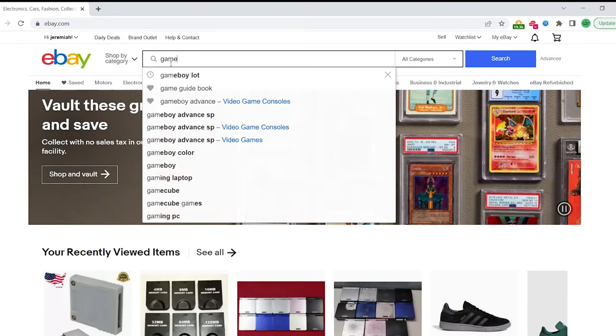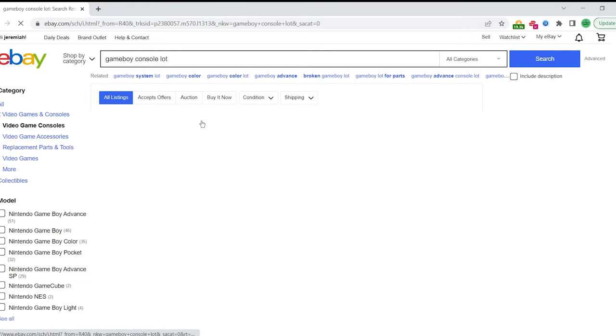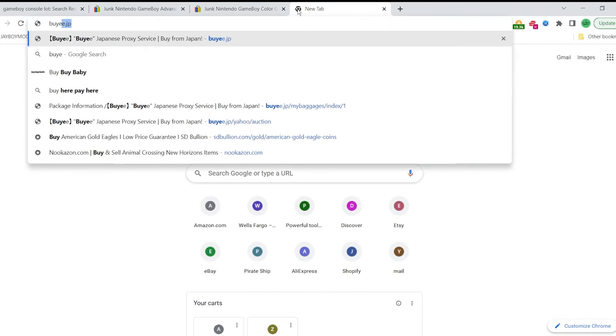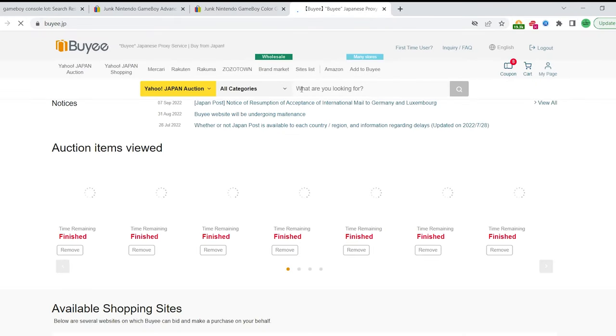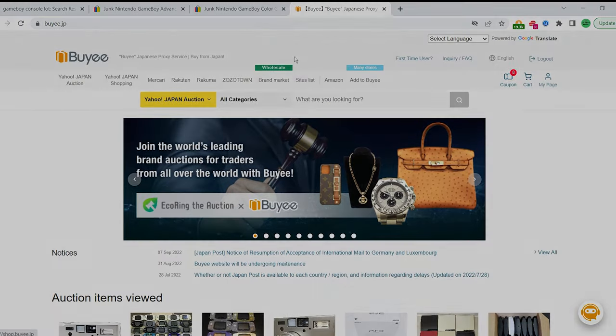One of the questions I get asked a lot is where do I buy all the Gameboys I use for modding? eBay is usually the easiest option to tell people, and I do get a fair amount of retro inventory from eBay. However, there is a website that I prefer for finding some great deals on retro games. This site is called buyee.jp, and in this video I'm going to give you a quick rundown of what the site is and how to purchase games using it. So let's get into it.